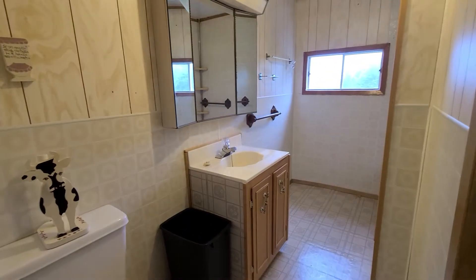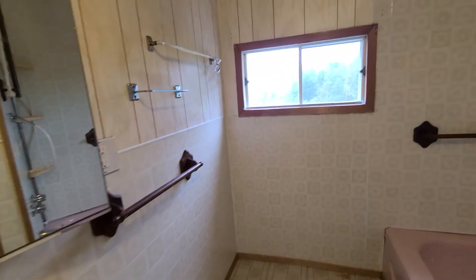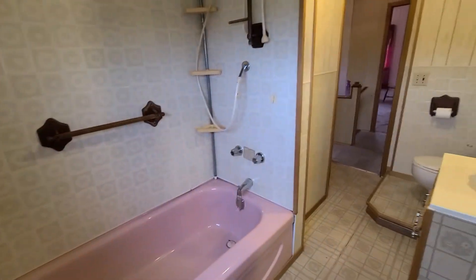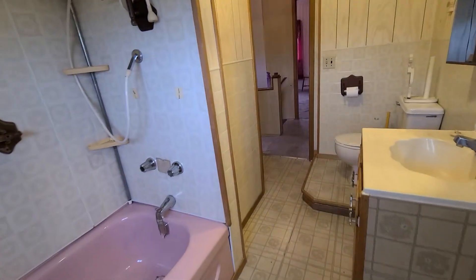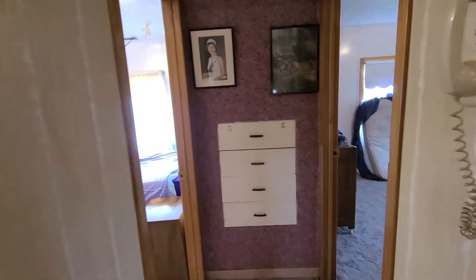This bathroom is a peel-and-stick tile. There's quite a bit of space in here as well. In this area we could put another dresser or something for storage. Some built-ins. The closet in the hallway.